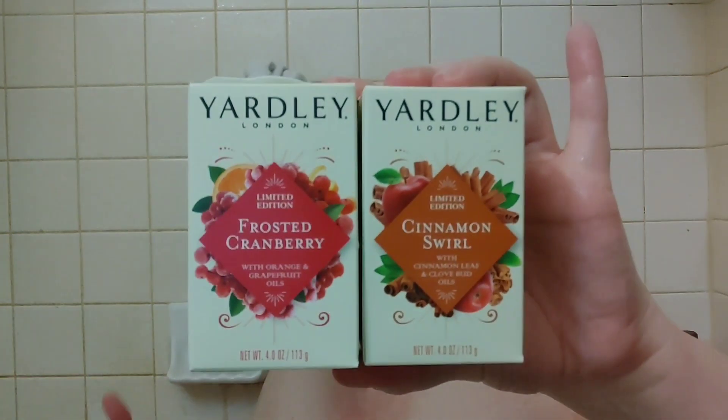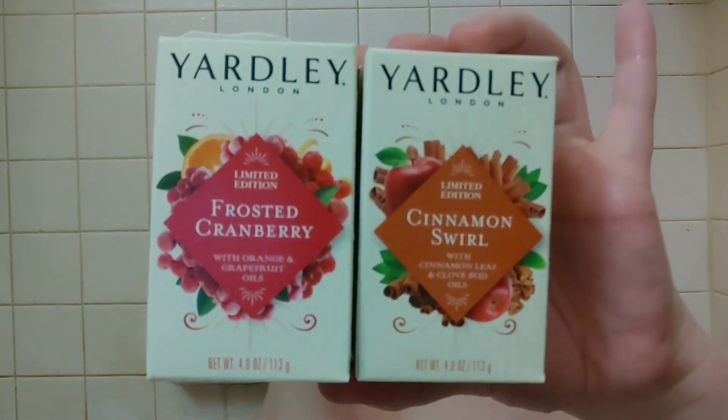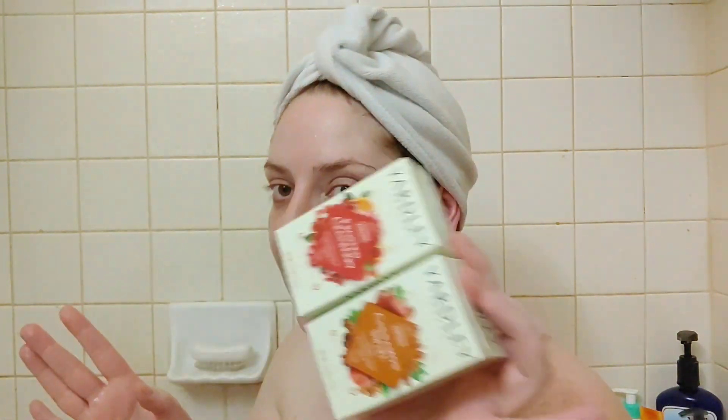Both smell really good — I like the Frosted Cranberry more. If you're looking for a cheap stocking stuffer, you could even pair it as a duo with a bath poof or a soap saver, which they also sell at Dollar Tree. I think these would make awesome gifts, whether used as hand bar soaps or in the shower. Yardley is name brand — you can find it at a lot of stores, but I always find the best variety of Yardley scents at Dollar Tree. Definitely recommend it if you're looking for a festive soap for the holidays.